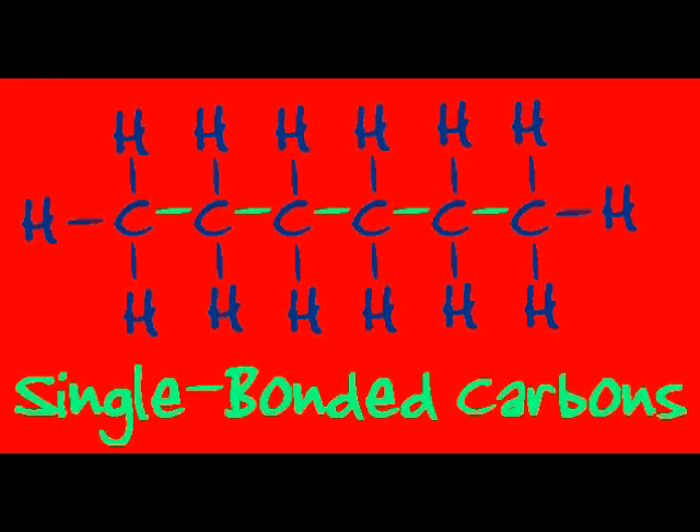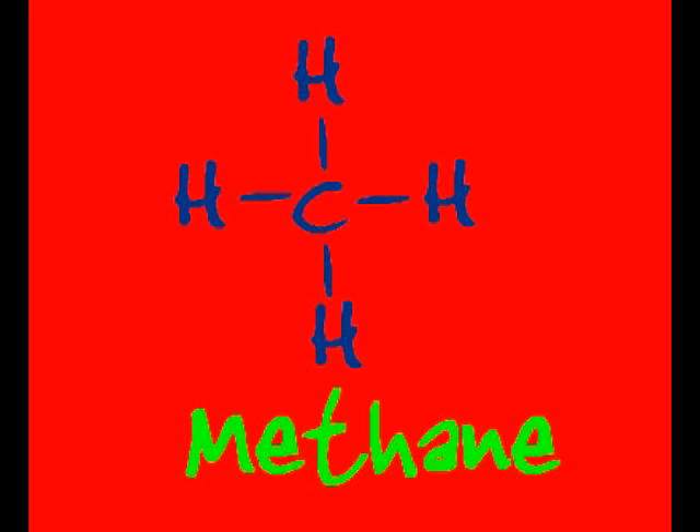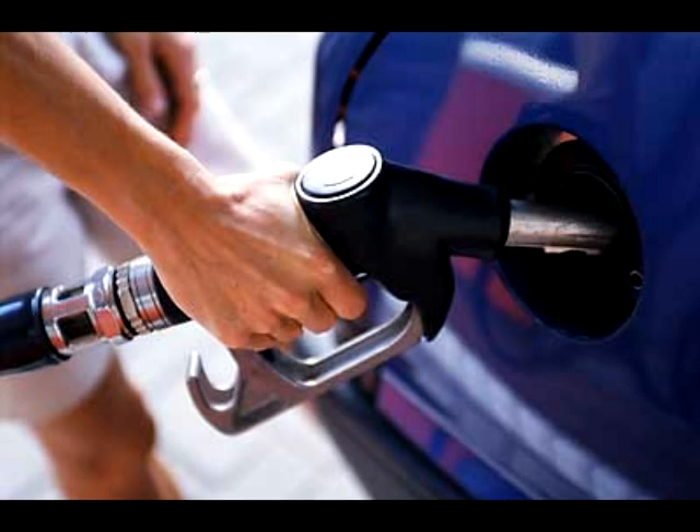Alkanes! They're driving me insane! All single bonded carbons join together in a chain. CnH2n+2's the formula we use. Methane, propane, and octane are good fuels to choose.